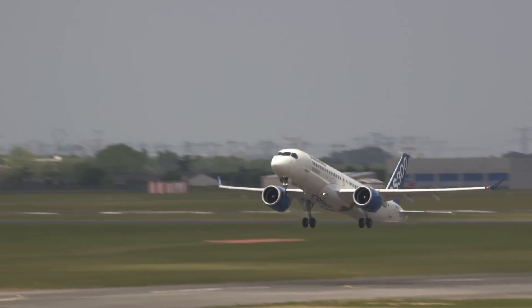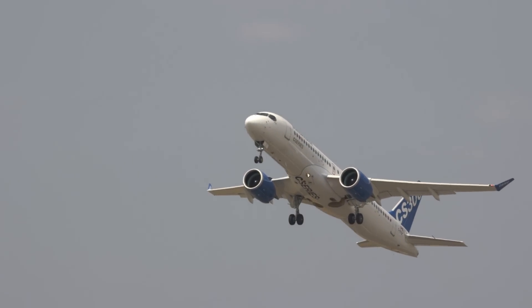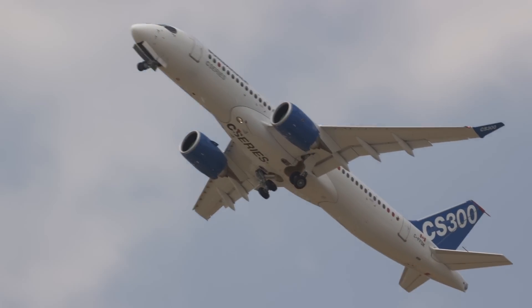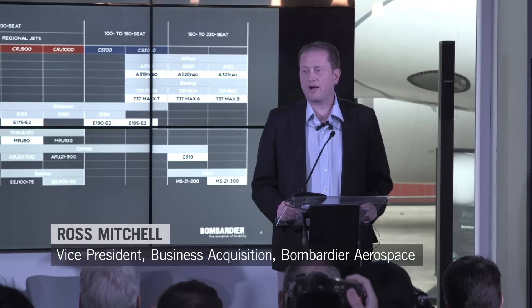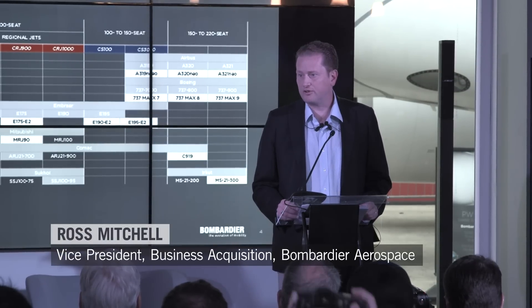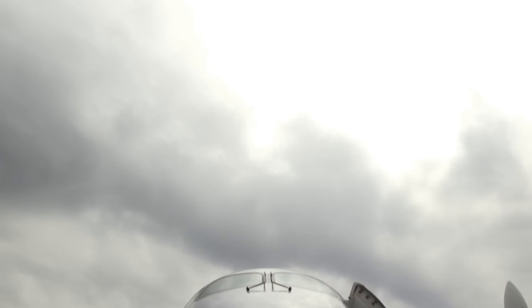Our all-new C-Series with the CS100 and CS300 bring all of the advantages of new technology, delivering better economics and a better environmental footprint from 100 seats all the way to 160 seats.